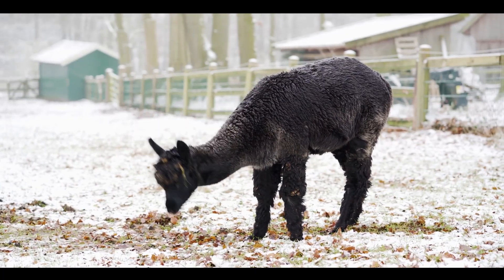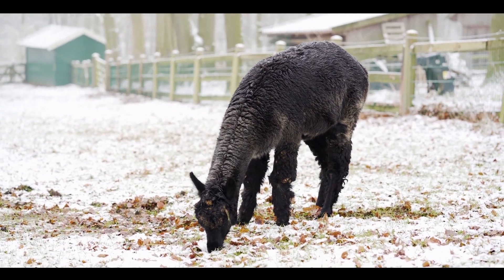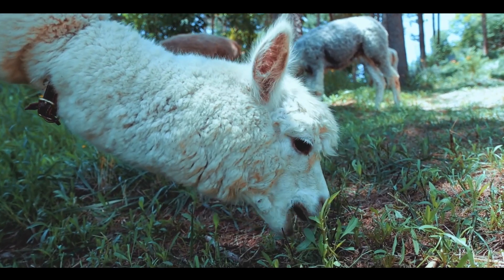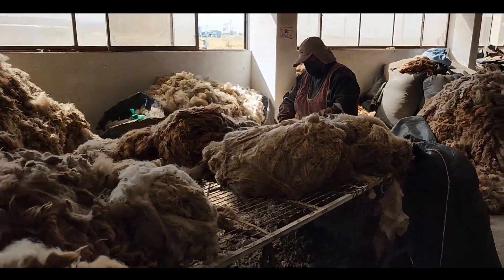Alpaca fiber is three times warmer than sheep's wool, is as soft as cashmere, is hypoallergenic and not itchy, and is lightweight. Alpaca comes in 16 natural colors and is sustainable and biodegradable.